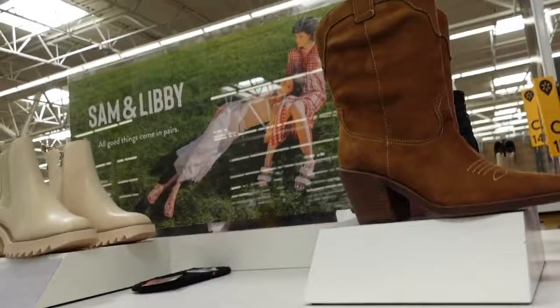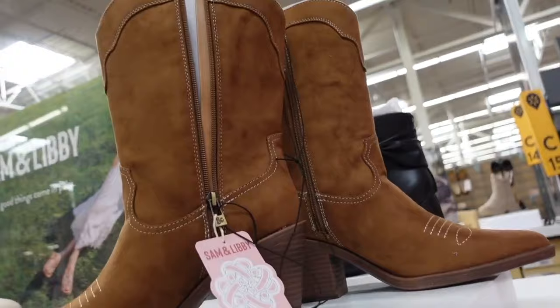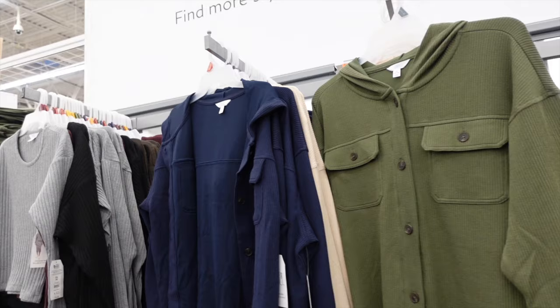Certain boots from Sam & Libby — pointed toe, chunky heel, zipper on the inside. Going to be $40 in the brown.